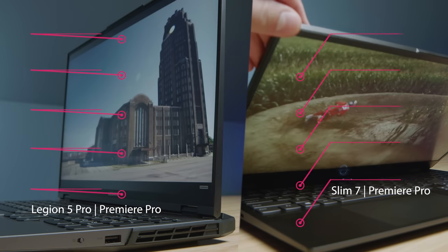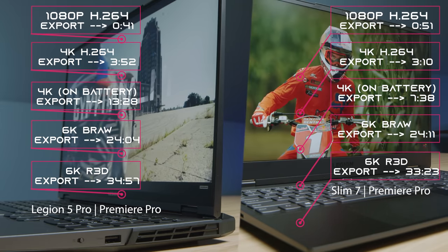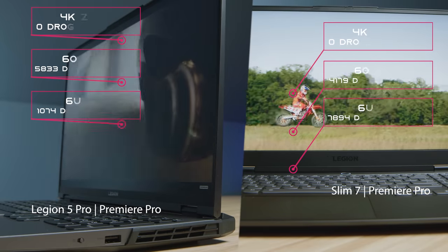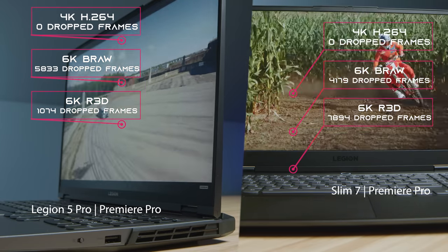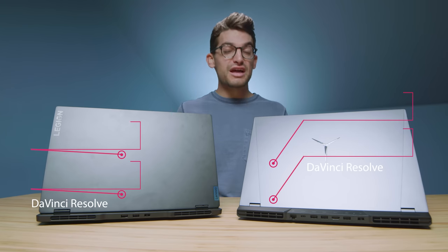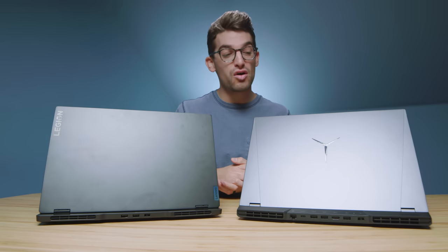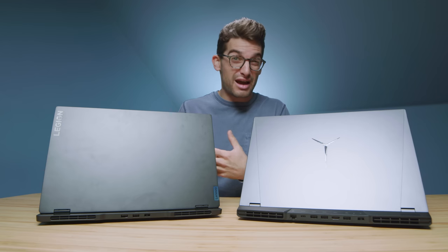Moving on to video editing, you can see the export times on screen for both laptops. Both work really well for Premiere Pro. The playback is going to be slightly better as we get into B-RAW, and both will play back 4K without a hitch. We're going to get slightly fewer dropped frames out of the RTX 3070 with B-RAW. I recently got some new RED footage — it's 12-to-1 6K RED footage — and we're seeing substantially better playback results on both of these laptops. Moving on to DaVinci Resolve, both had great playback. DaVinci Resolve is much more optimized than Premiere Pro — most laptops I review have no skippiness or jumpiness.